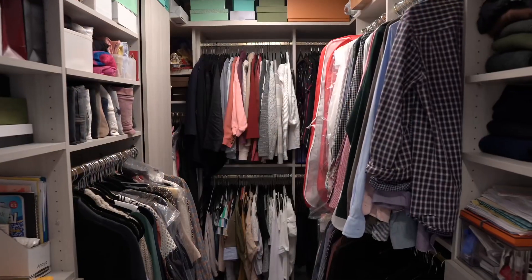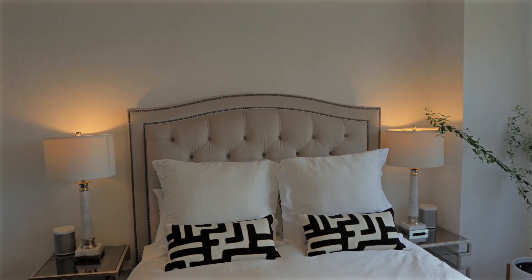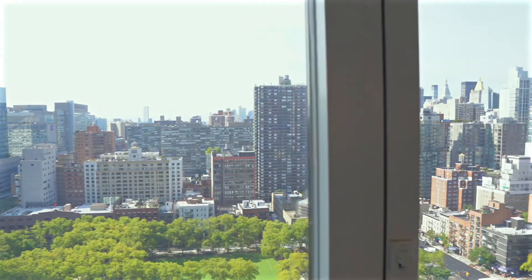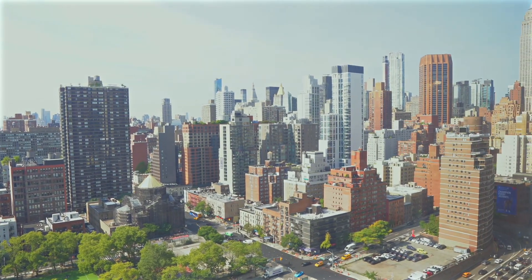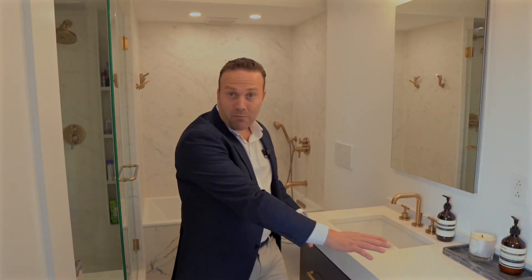Here's the primary bedroom. You have a huge walk-in closet, and you can fit a beautiful, magnificent office space and a king-size bed. Facing south — look at this magnificent view.